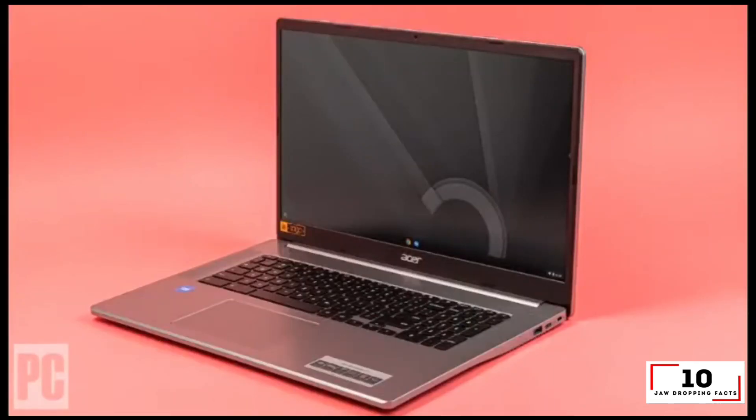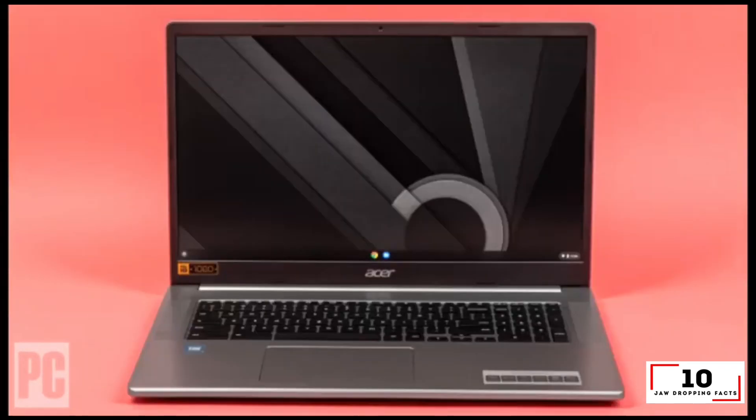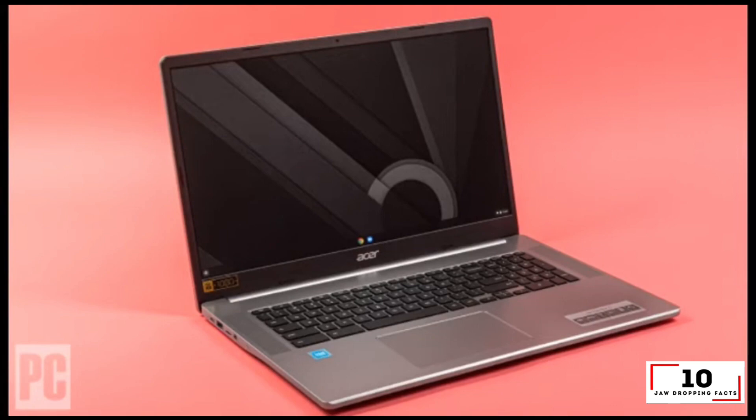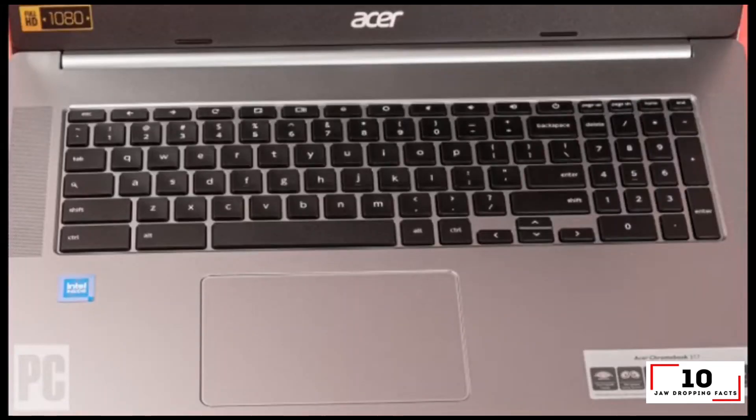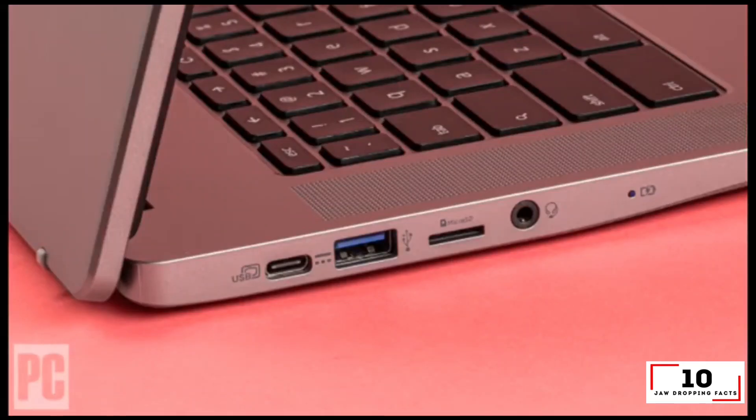The Acer Chromebook 317 is the world's first ever 17.3-inch Chrome OS laptop. When I first heard this, I thought: why? Is there a target audience of Chromebook lovers who've been beseeching the gods for an unwieldy, clunky laptop? Don't most Chromebook owners want a mobile, easy-to-carry, travel-friendly device? However, after spending some time with this laptop, there is a method to Acer's madness.